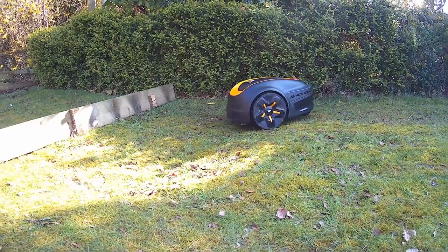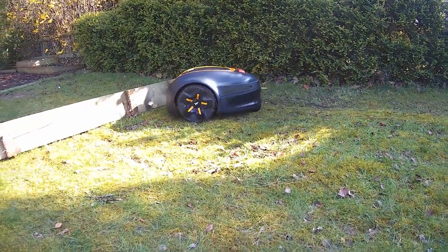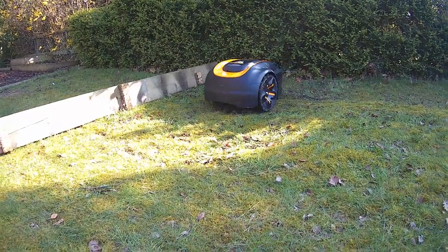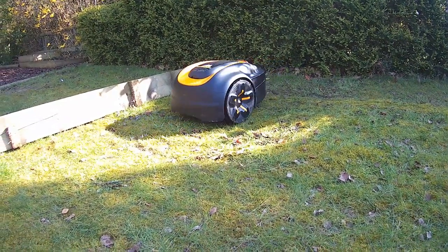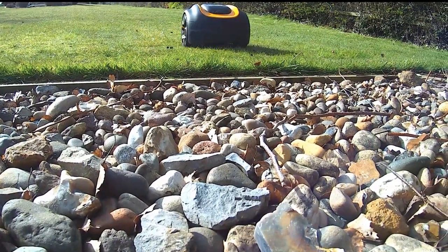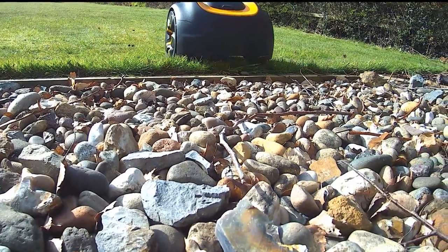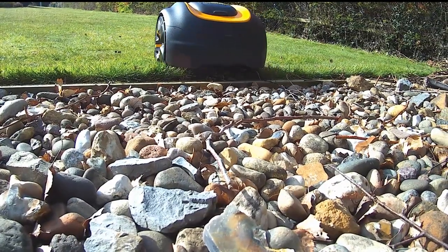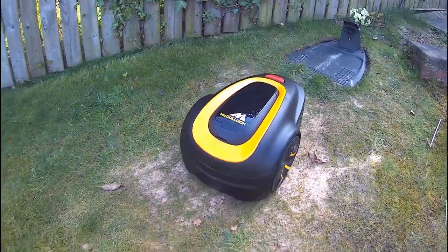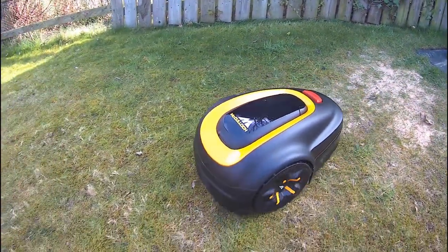Obstacles are generally not a problem. A robotic lawnmower will gently touch, turn around, and change direction when it comes into contact with any large objects such as trees or bushes that are not isolated by the boundary wire. For permanent objects or areas that you want to keep the robotic lawnmower away from, it is recommended to lay the boundary wire around them. Robotic lawnmowers are battery-driven and come with a base charging station which can be connected to your electrical garden socket.